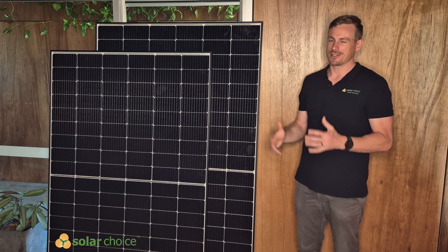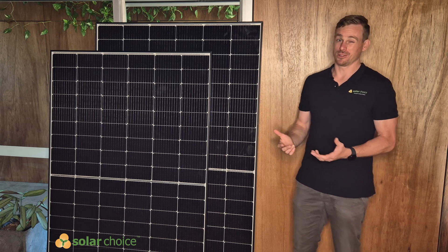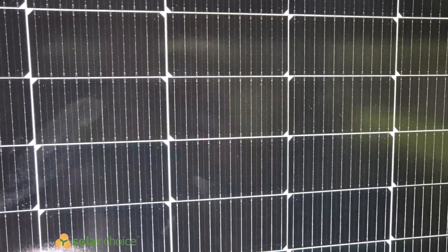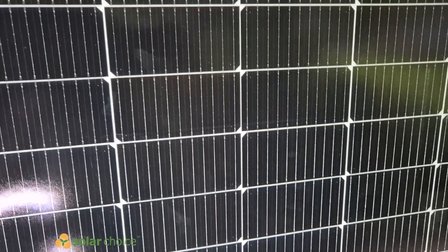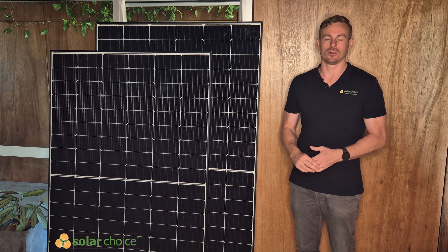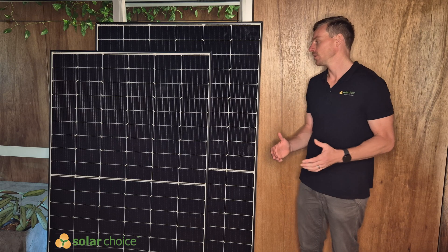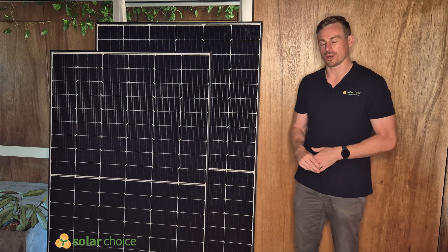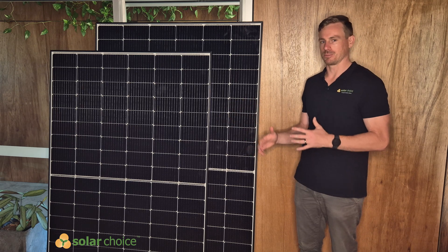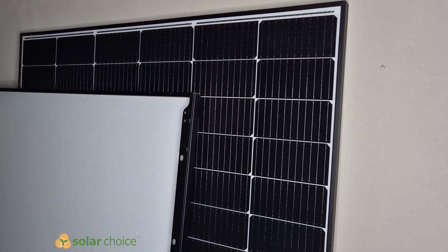The larger panel is typically better suited to commercial solar projects as the purlin spacing can be a bit larger, and the smaller panel will enable you to potentially get another row of panels onto your residential rooftop. So the smaller panel is more commonly used on residential projects, but the characteristics across the two panels are very similar.